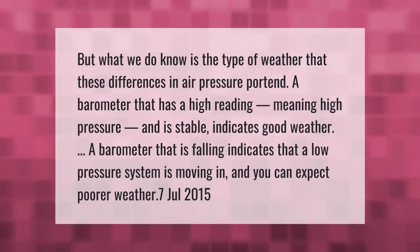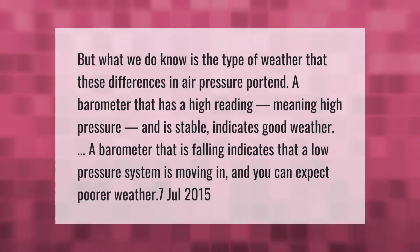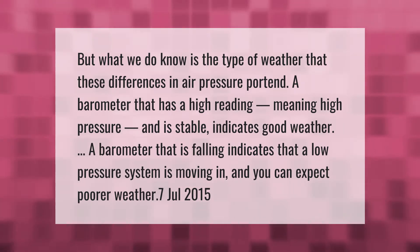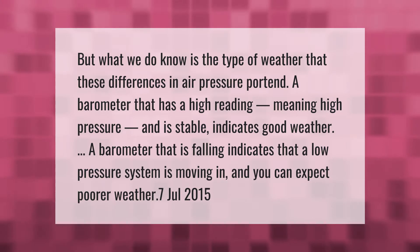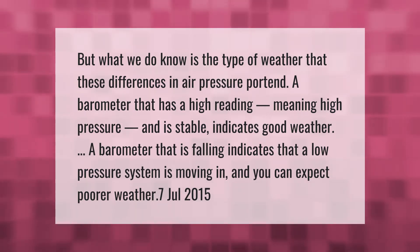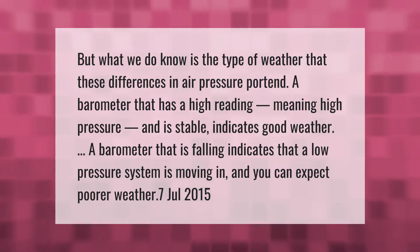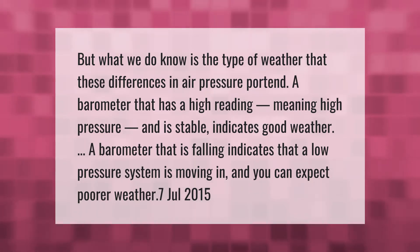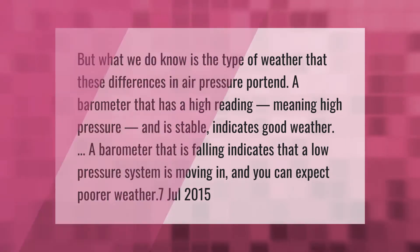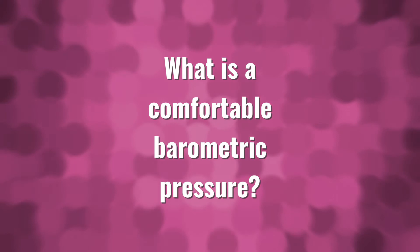What we do know is the type of weather that differences in air pressure portend. A barometer that has a high reading, meaning high pressure, and is stable, indicates good weather. A barometer that is falling indicates that a low pressure system is moving in, and you can expect poorer weather.